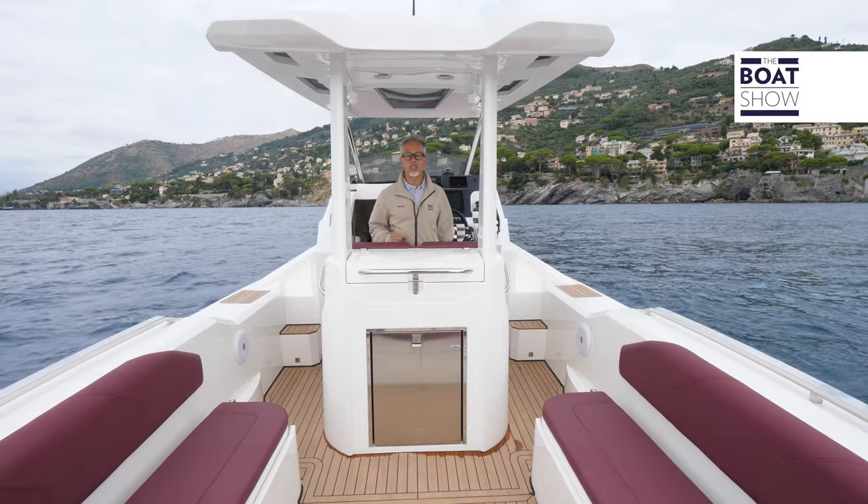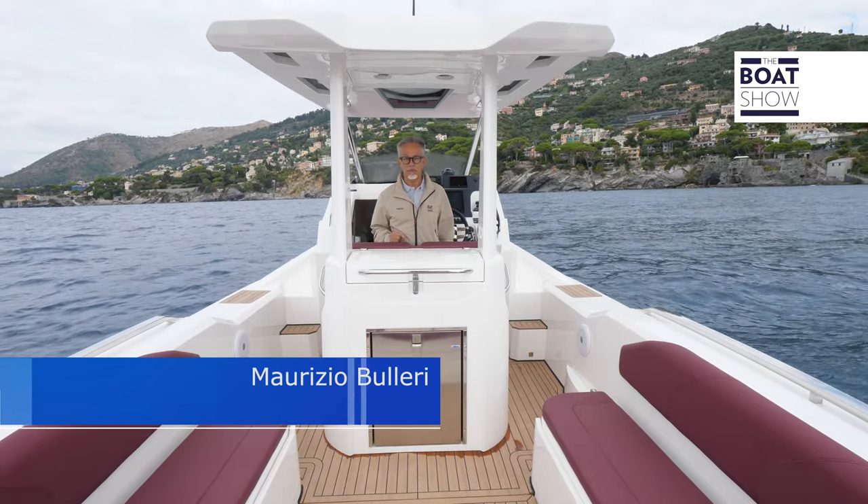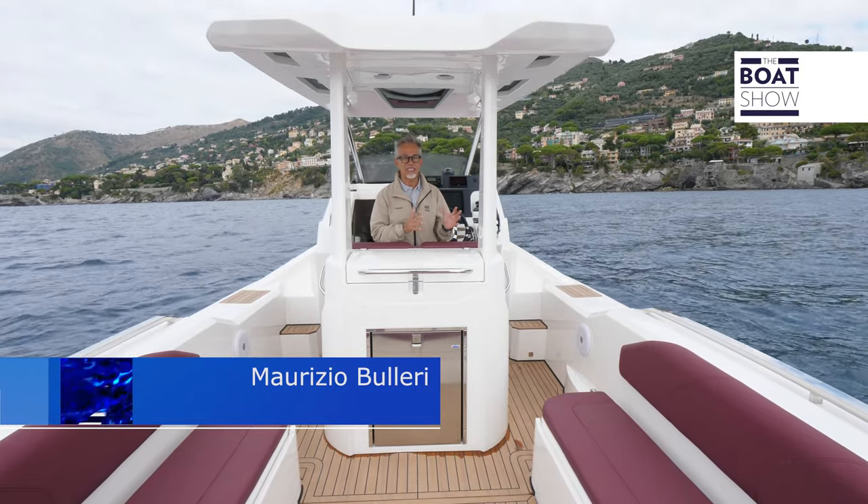The Lomac series of large inflatable boats is enriched with a new model, the Gran Turismo 11. We are well aware of the prerogatives of the Gran Turismo series, which combines performance with comfort.